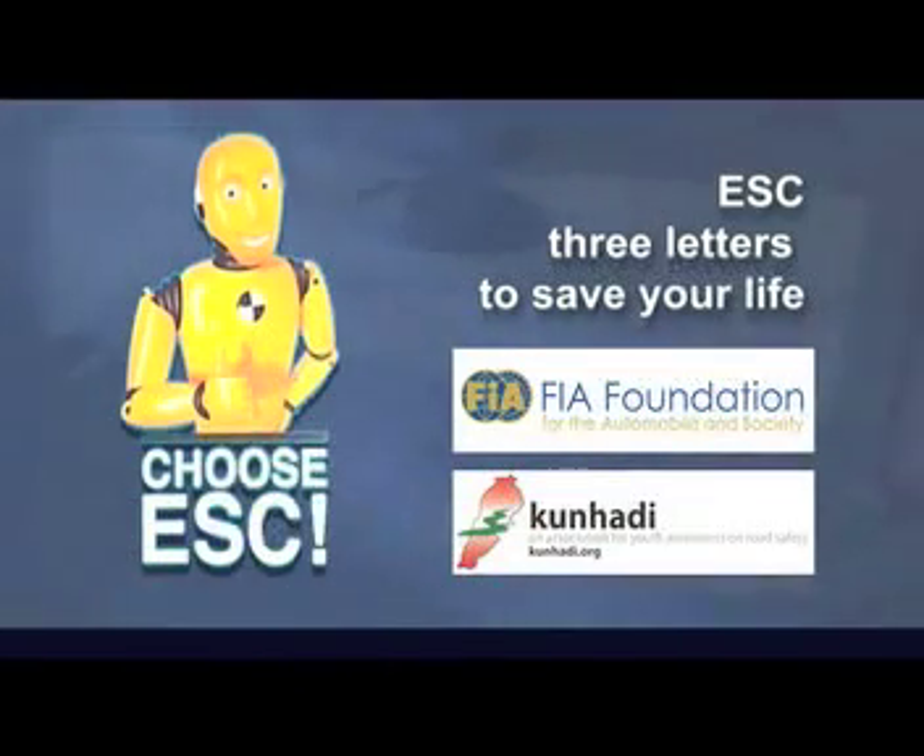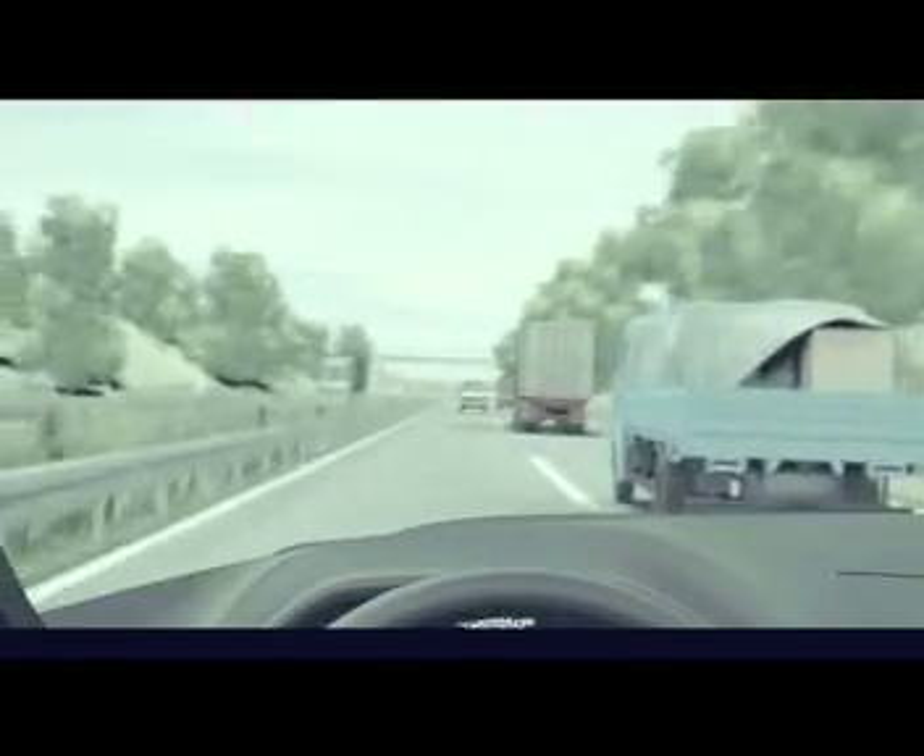Choose ESC. Three letters to save your life. ESC becomes active when a driver loses control of the vehicle. ESC identifies the risk of a skid at an early stage and uses the vehicle's brakes to steer the vehicle safely back on track.